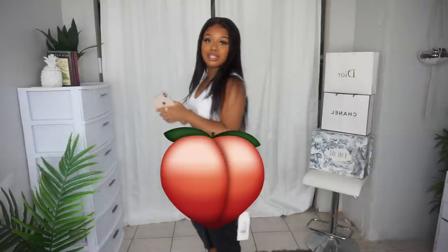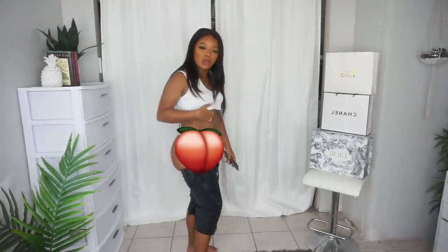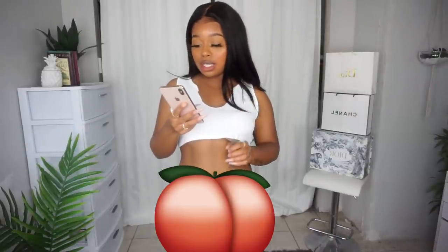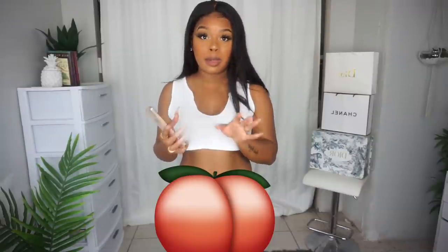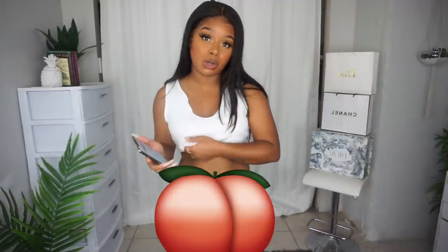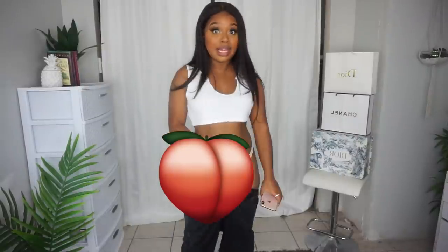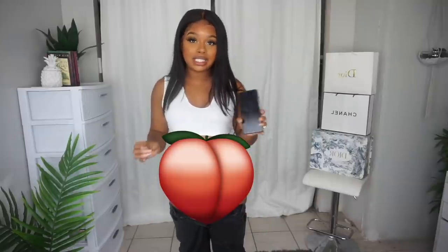As y'all can see, your girl is team too thick for these jeans. Me and these pants were going to go places — me and her had big dreams, high hopes. These are the 2019 Vintage Black Short Jeans. I'll put a picture on the screen so you guys can see how cute they were and they were cut perfectly. These pants were $15 and I got the size 29, which is the largest size. I probably could find these jeans at Abercrombie or Hollister and they would fit a lot better. If I could base these sizes on US sizes, this has to be a small or an extra small. I'm just hurt.